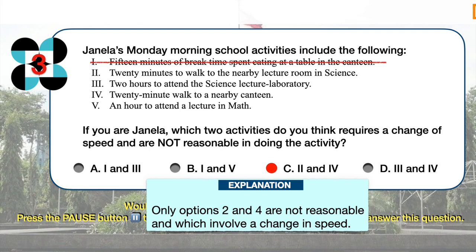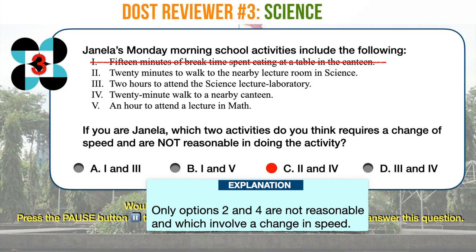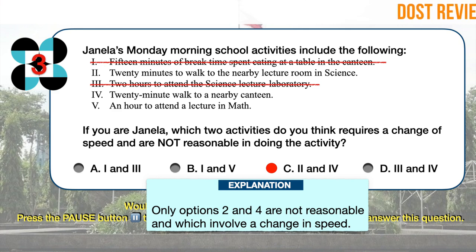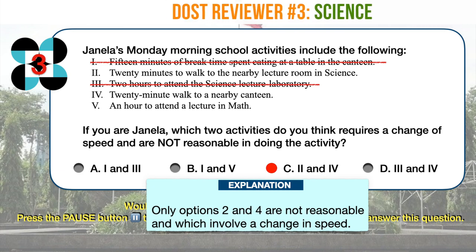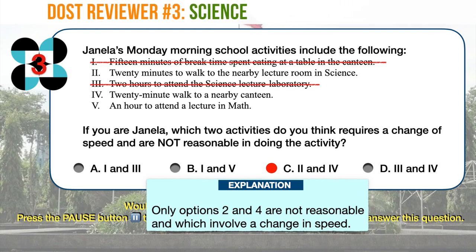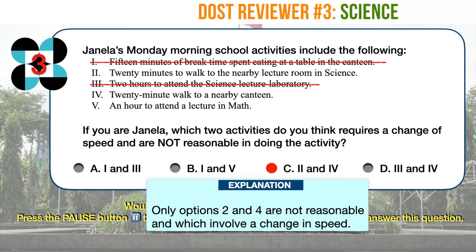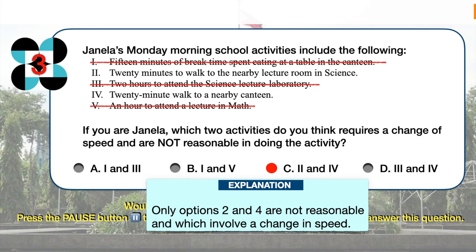Activity 3, 2 hours to attend the science lecture laboratory, does not involve a change in speed. Attending a lecture usually requires students to be seated and therefore not moving. Spending 2 hours in a lecture is also quite normal and therefore reasonable. Activity 4, 20-minute walk to a nearby canteen, involves possible changes in speed, and spending 20 minutes to walk to a nearby canteen is also not reasonable, since canteens are usually near. Activity 5, an hour to attend a lecture in math, does not require a change in speed and is usual for lecture sessions. This means only options 2 and 4 are not reasonable and involve a change in speed.